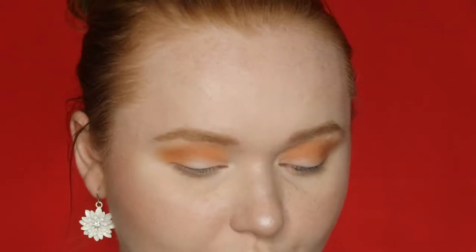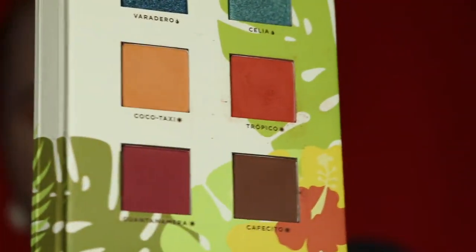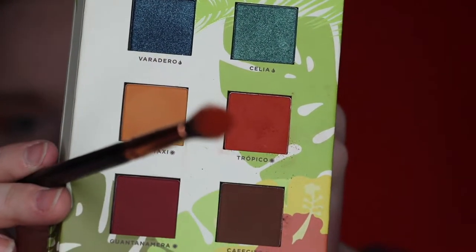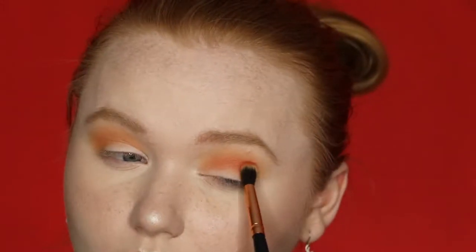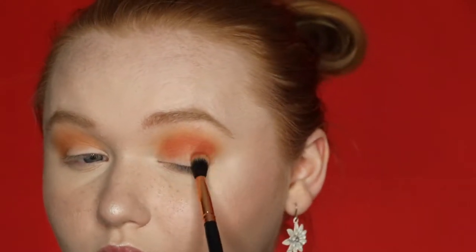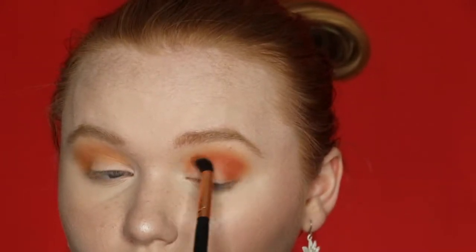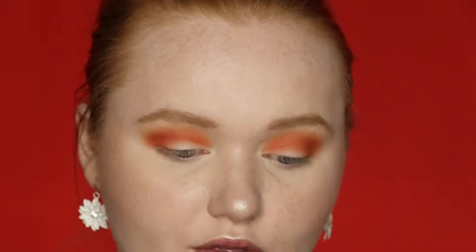With the same crease blender brush, I'm going into Tropico, which is a reddish-orange shade. This one has a little bit of kickback — you can see it's super pigmented. I'm keeping this more in my outer crease and blending it lightly into the inner crease. I then went back into Coco Taxi to clean up the edges and add that orange back in at the top.